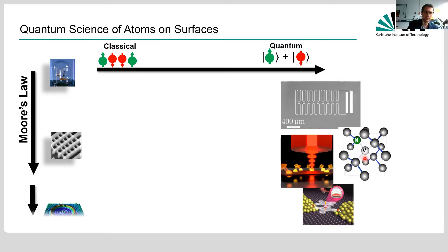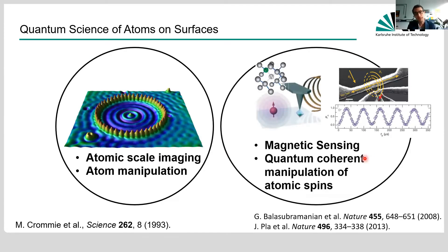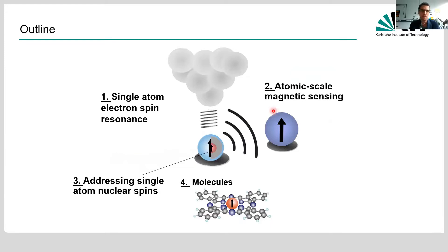We start on the atomic scale, controlling single atoms and molecules, and I will try to show you that we can move to the right in this picture by combining what we are already good at — atomic scale imaging and atom manipulation — with what other quantum architectures are already good at, such as magnetic quantum sensing with NV centers and coherent quantum manipulation of atomic spins. These are two works I like very much: one from the Wrachtrup group in Stuttgart on NV center magnetometry, and one from Andrea Morello in Australia on single phosphorus donors in silicon showing Rabi oscillations on individual nuclear spins. The idea is to combine that, and the method we use is what I want to introduce in the first part.